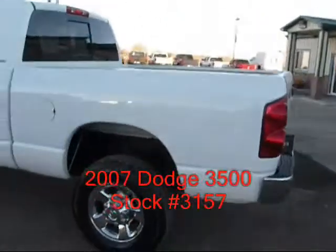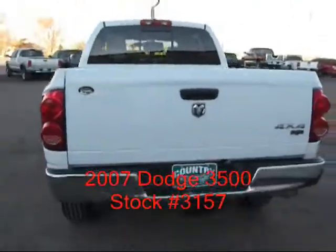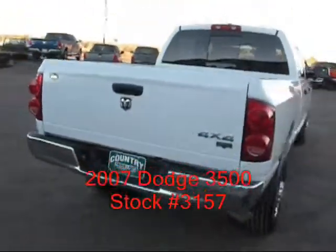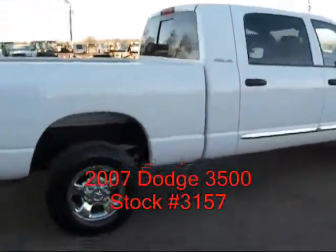It's an early 07 so it's got the 5.9 liter and it's got a 6 speed manual transmission. Kind of a rare truck being single rear wheel Mega Cab and a manual transmission.